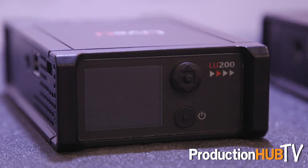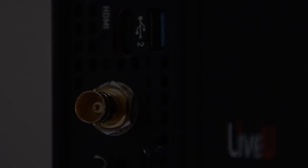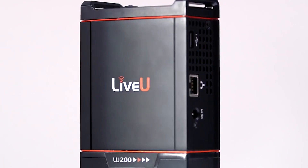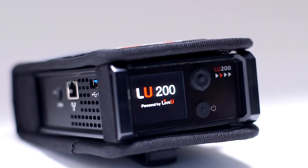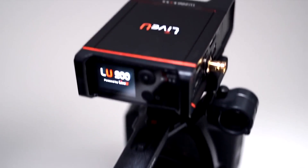Recently we've come up with some new technology which is our LU200 product, which really brings the cost of this technology down to a much more affordable level. As you can see here, the LU200 is a product that can be easily mounted to the top of a camera or to your belt, and it includes up to four cellular connections plus a LAN connection plus Wi-Fi. This can be used for a variety of different applications and offers really industry-leading performance in a much smaller, much less expensive form factor than is available from anyone else.